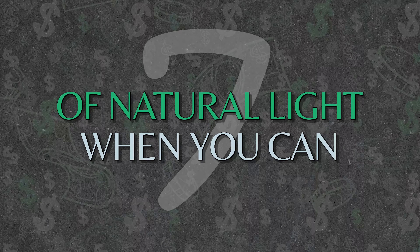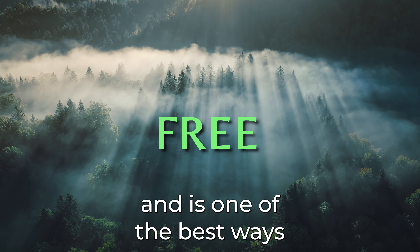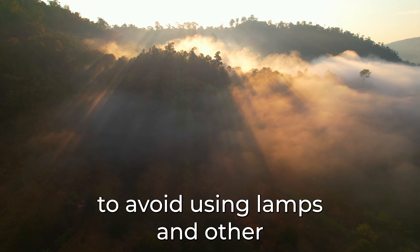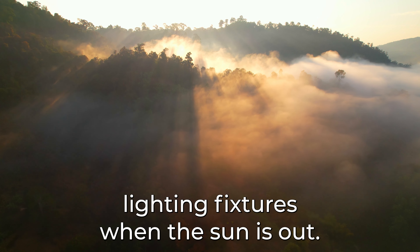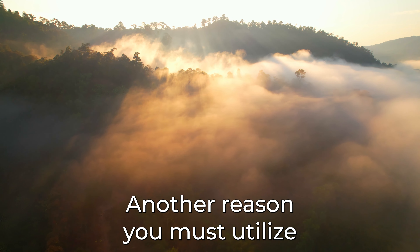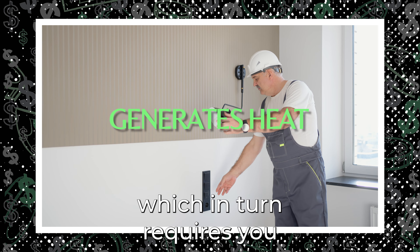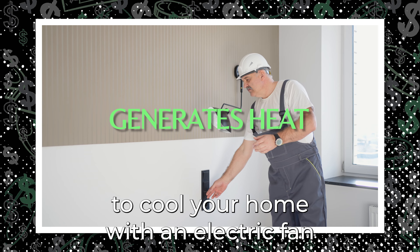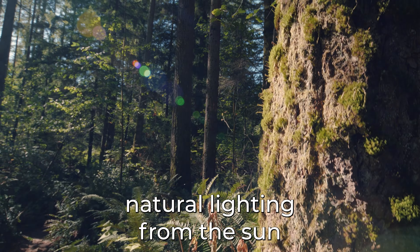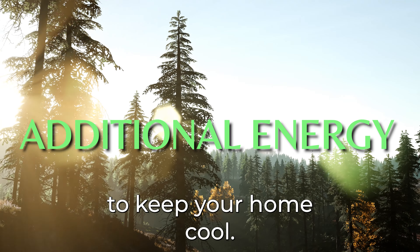Number 7: Take Advantage of Natural Light. Since it is natural, it is free and is one of the best ways to reduce your energy bills and save money at home. Open window coverings to avoid using lamps and other lighting fixtures when the sun is out, and take advantage of daylight as much as you can. Another reason to utilize natural light is that electric lighting generates heat, which in turn requires you to cool your home with a fan or air conditioning. Natural lighting from the sun won't produce as much heat, so there won't be a need to use additional energy to keep your home cool.